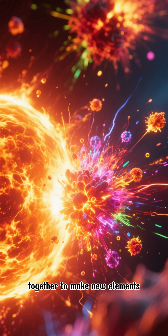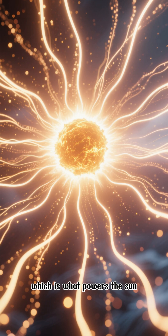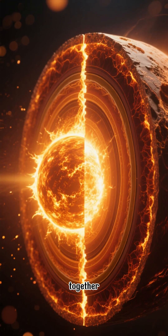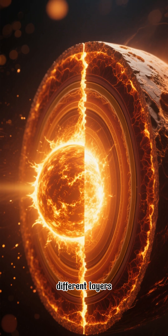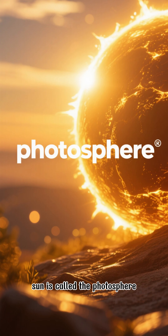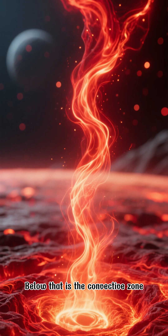That fusion process releases a tremendous amount of energy, which is what powers the sun. As these elements are being fused together, they're also being sorted into different layers. The outer layer of the sun is called the photosphere — this is where most of the sun's light is emitted.